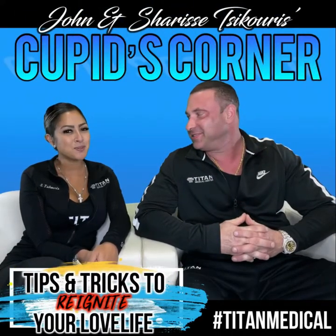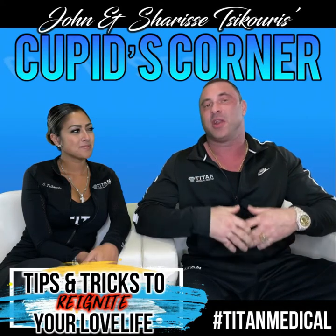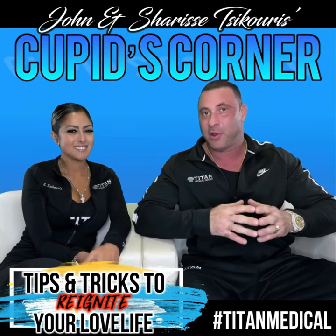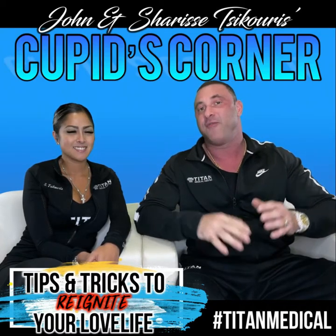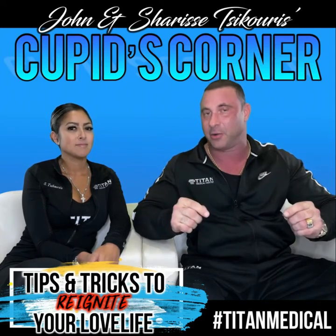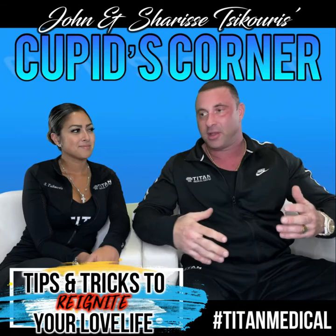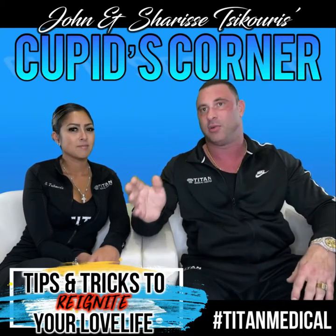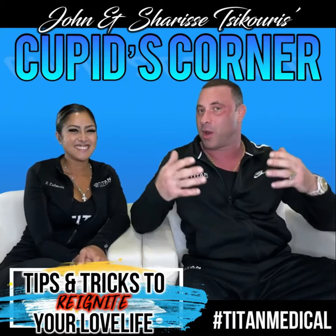What's up guys, I'm John, I'm Sharice, and we're back with another Cupid's Corner. If you haven't tuned in, what we like to do is give great tips, tricks, and inside information to help you better your relationship or reignite that flame that maybe got smothered out a little. You want to make sure that thing is burning strong, especially for a long-lasting, successful relationship. It's a job — don't ever forget that. You have to work daily on your relationship, but it's not a chore.